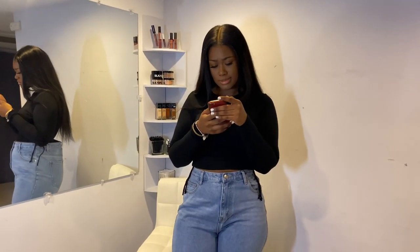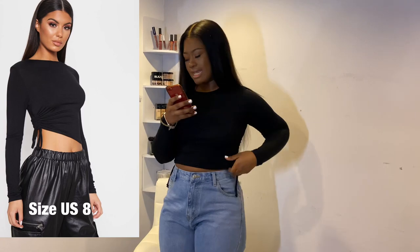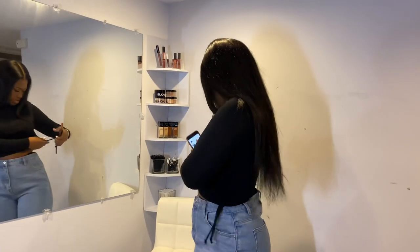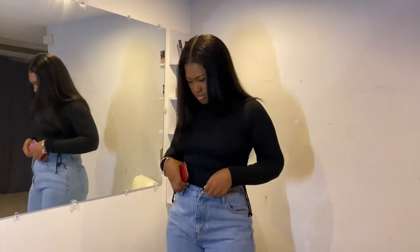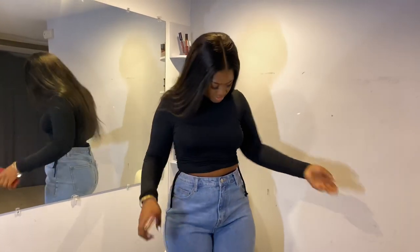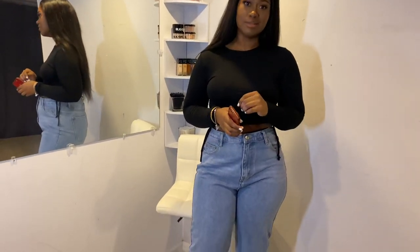The next top I have is called the black Jersey ruched side long top. In the photo it's supposed to have one side longer than the other. I thought you could pull it to adjust, but you can't. It's a cute top I guess, but it's type see-through and it's okay. I paid how much money for this? I don't know.